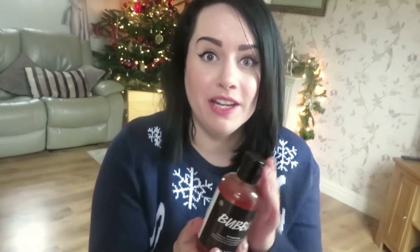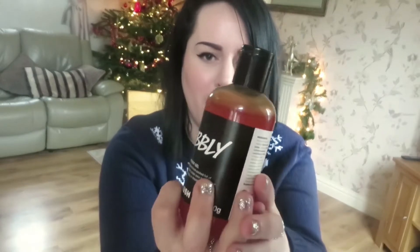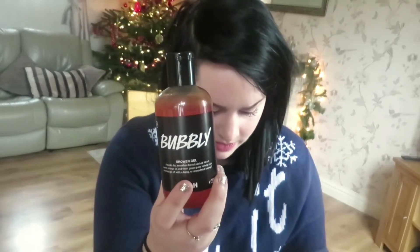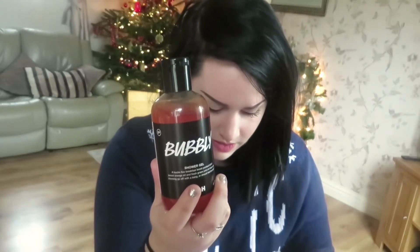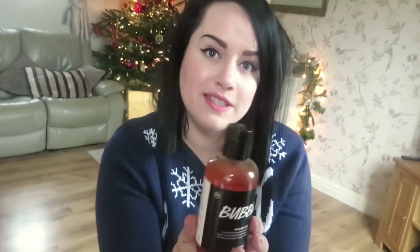Next we have Bubbly. It contains lime oil, sweet wild orange oil and fresh grapefruit juice. It's a good shower gel that you can use in the morning because it will wake you up with all the citrusy smells.